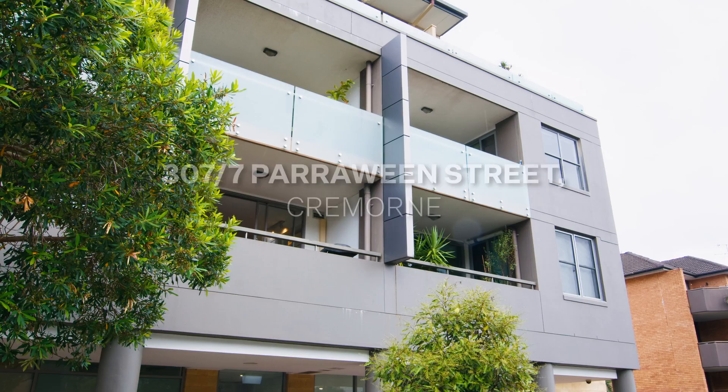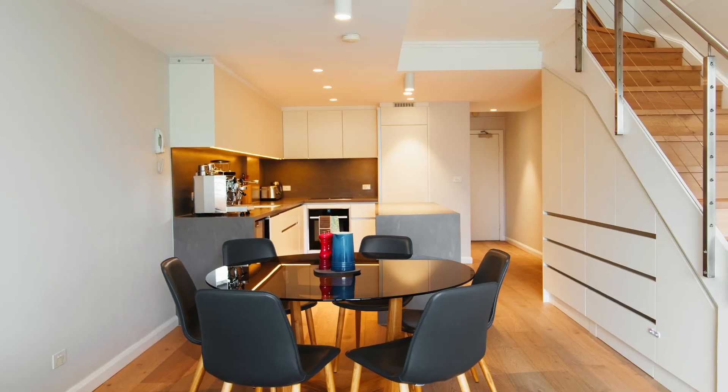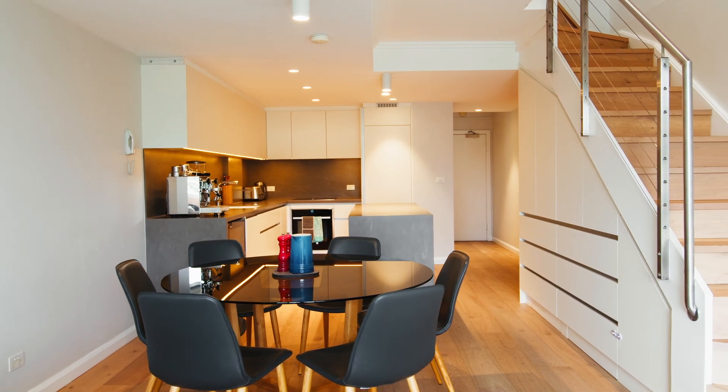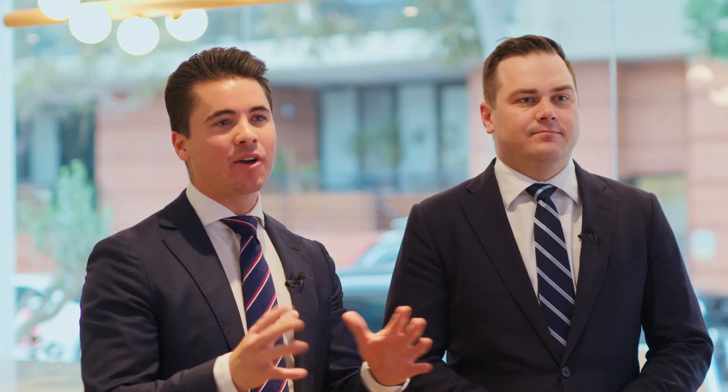The other one was over at 307 of 7 Parowien Street in Cremorne. That was a beautifully renovated split-level apartment right in the heart of Cremorne. That one, again, we ran an off-market to on-market process, eventually selling again at auction for a massive result of $1.5 million. So a big congratulations to both those buyers and vendors.